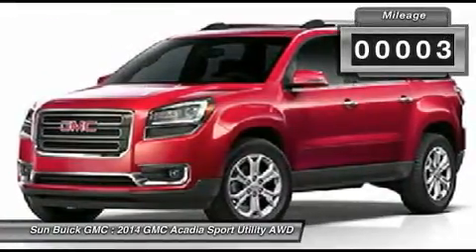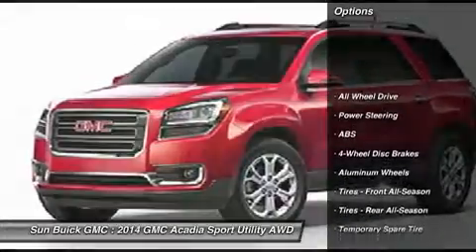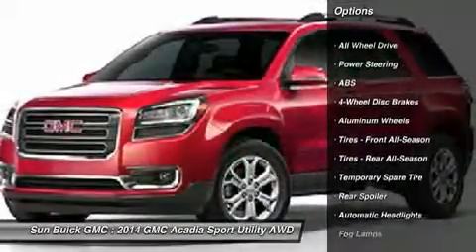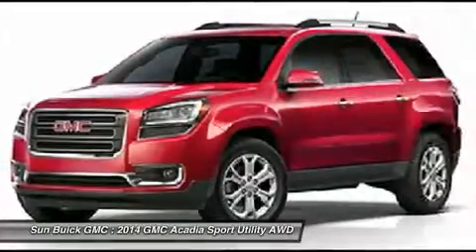This vehicle has less than 100 miles. Here are some of this vehicle's great options: anti-lock braking system, power passenger seat, steering wheel audio controls, remote engine start, all-wheel drive.